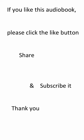Hello everyone. I hope you guys enjoyed this audiobook. We will meet in the next audiobook. If you like this audiobook, please click the like button, share and subscribe. Thank you.